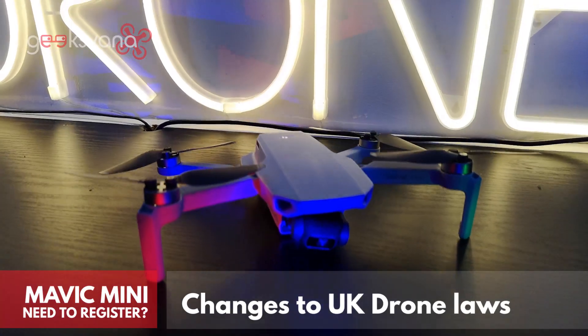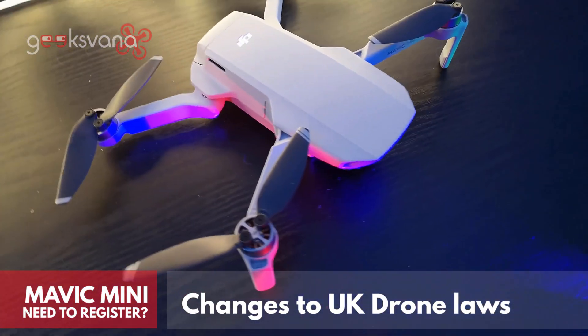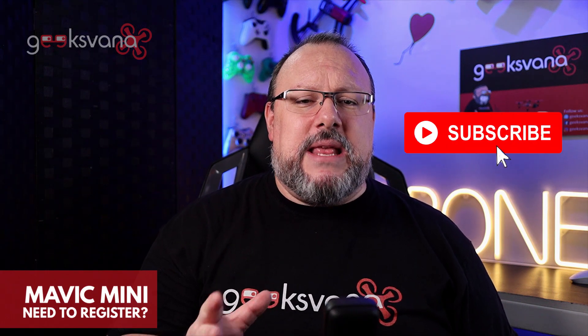As you might be already aware, there are significant changes coming to UK drone regulations by way of CAP 1789 and the EASA regulations. This particular video is going to specifically discuss the Mavic Mini, so we won't be going into depth into these new rules as a whole, but there will be more videos on Geeksvana about the EASA regulations in general. If you're new here, please consider subscribing and hit the notification bell to get the latest drone news first.